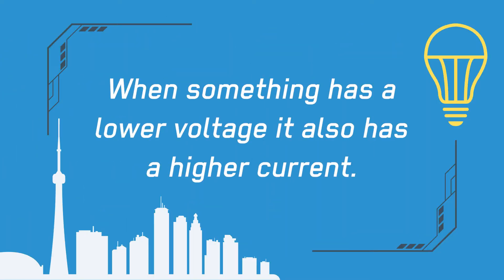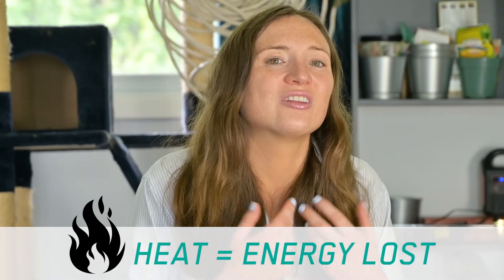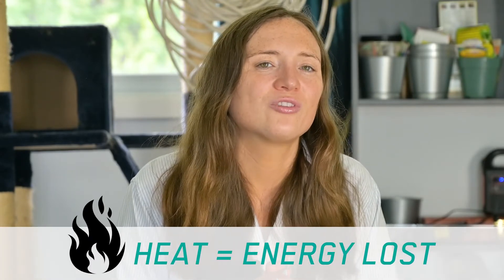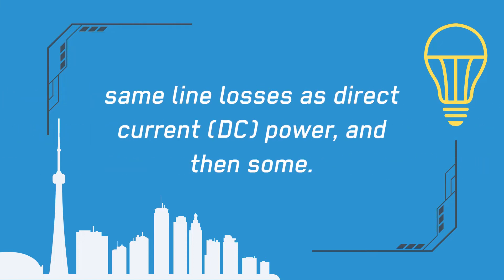Basically, DC power is more often associated with being transmitted at lower voltages. When something has a lower voltage, it also has a higher current, according to the formula for power. And a higher current produces more heat when traveling down a cable. So when you consider that heat is actually a form of energy lost, you can see why people would assume that DC power is less efficient. In actuality, when AC is transmitted at lower voltages, it suffers these same line losses that DC power suffers and then some.